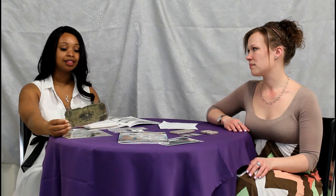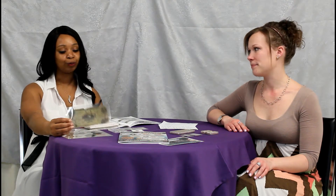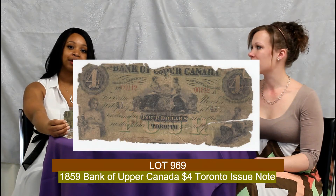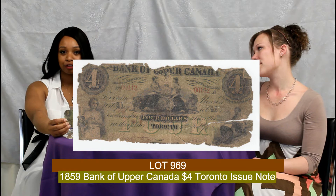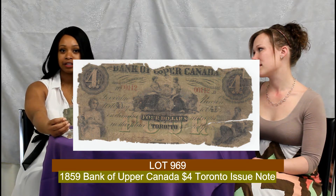Leaving our coins and moving over to the bank note section — this section is the largest section in the catalog. We worked really hard and found a lot of interesting unique selling pieces. This example is an 1859 Bank of Upper Canada $4 note. There are only four of these that have ever been certified, three of which are in the National Currency Museum.